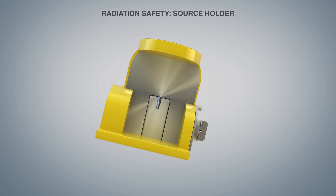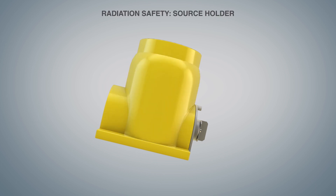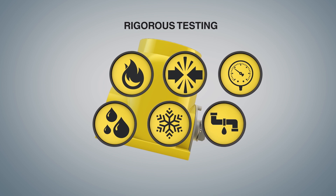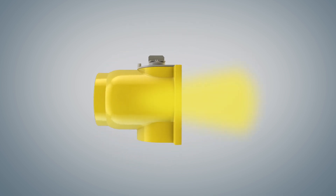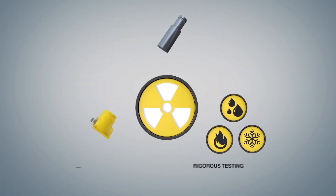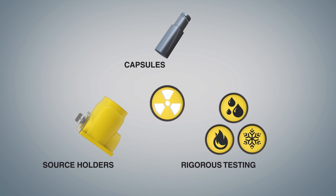A source holder is a steel or lead-lined encasement that shields the outside environment from radiation. Source holders are rigorously tested to ensure they survive extreme conditions, and they are designed so radiation travels only from a guided channel called a collimator. These combined safety measures severely limit exposure to radiation.